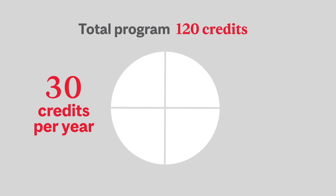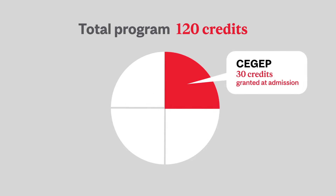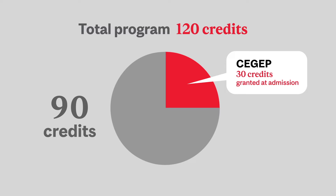A year of study at McGill is about 30 credits. All McGill students require 120 credits to graduate. However, as a student from CEGEP, you're automatically granted 30 credits, which means you'll only have to complete an additional 90 credits to reach the 120-credit graduation objective.